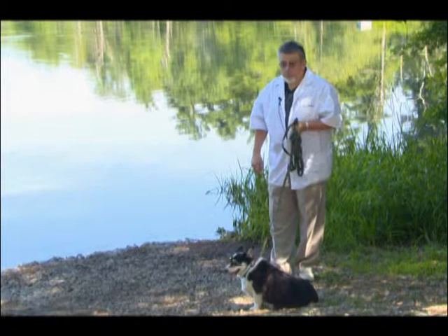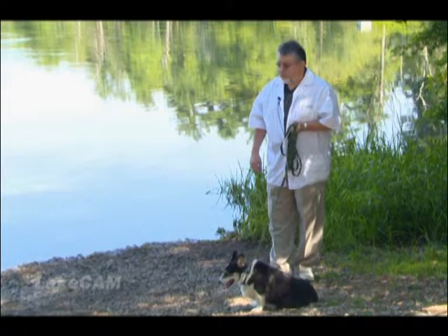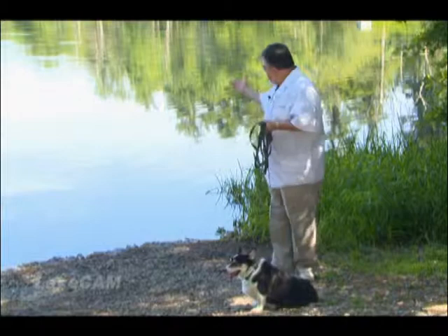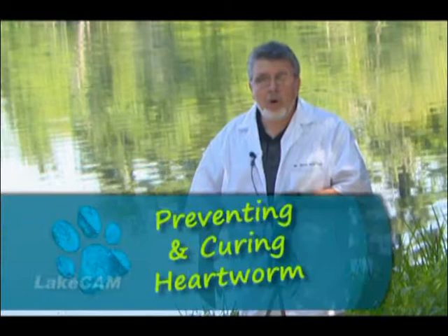Hi, I'm Dr. Dave Wolfthal from the Lakeville Animal Hospital. We're here today in Ted Williams Park in Lakeville, Massachusetts. It's a beautiful, warm summer's day, sun is shining, almost no clouds, got a gorgeous pond behind us, and we're going to talk a little bit about heartworm disease.